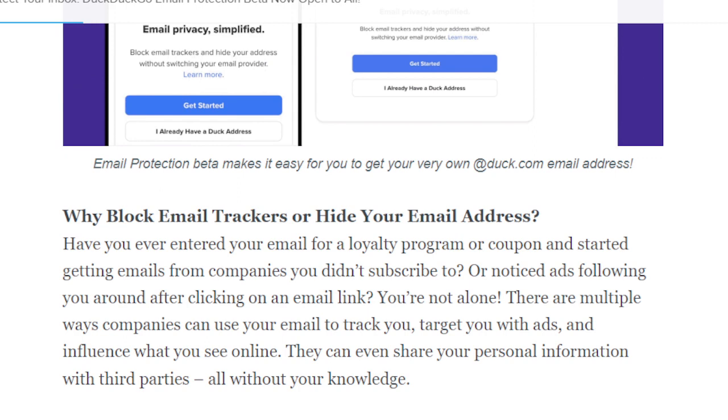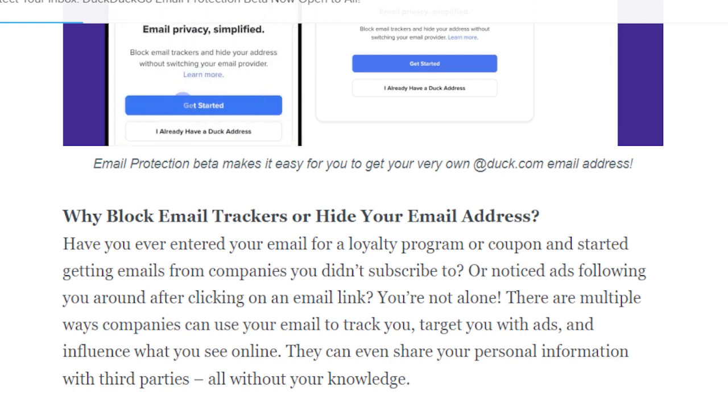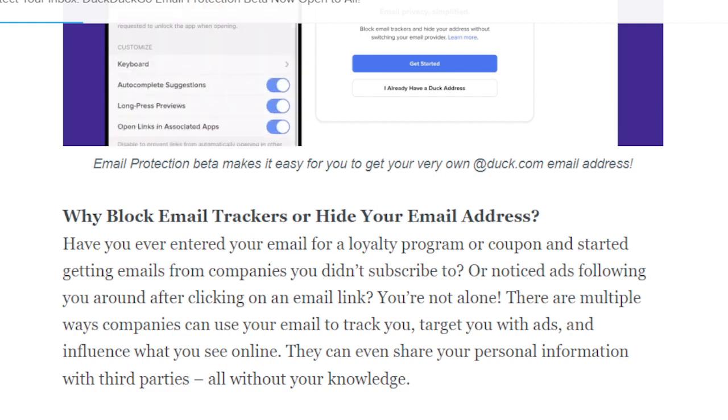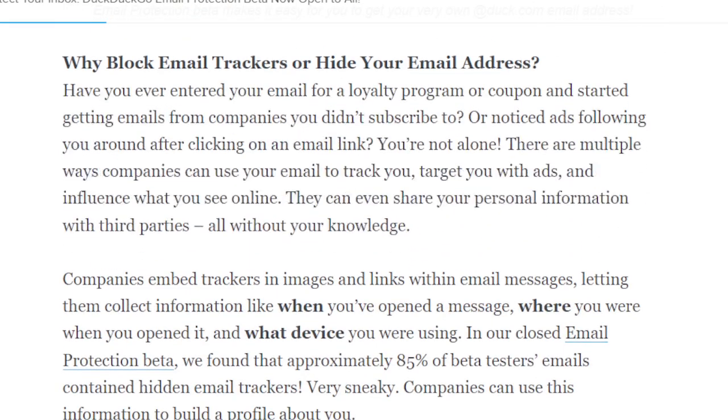So why block email trackers or hide your email address? Well, it's to prevent more junk and more spam. Have you ever entered your email for a loyalty program or coupon and then get inundated with emails from companies you didn't subscribe to, and more ads? That's exactly the kind of thing this aims to stop.